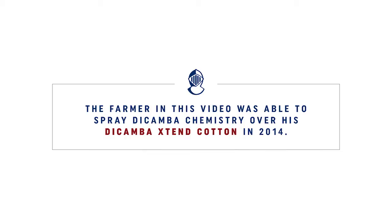I'm Larry McClendon in Mariana, Arkansas. In 2014 we grew about 2,500 acres of dicamba cotton. Our principal weed target was pigweed. We've had an excellent result from this. We cleaned the crop up and came back and made a sequential application when the cotton was about knee-high, and we've had remarkable effect from the Roundup and dicamba.